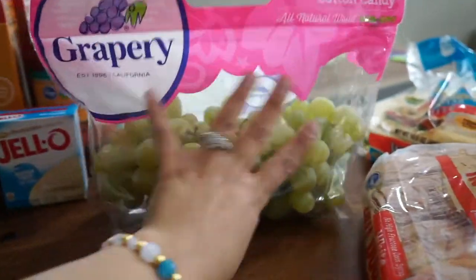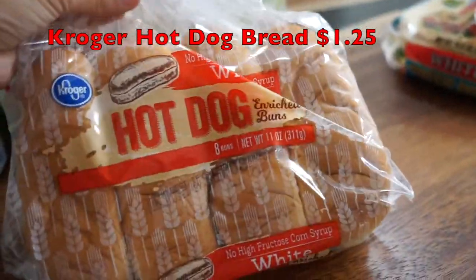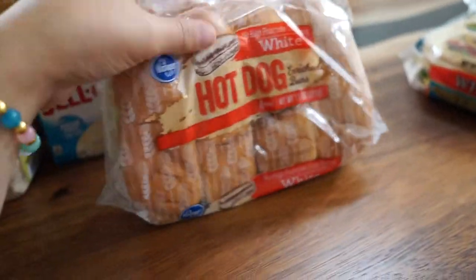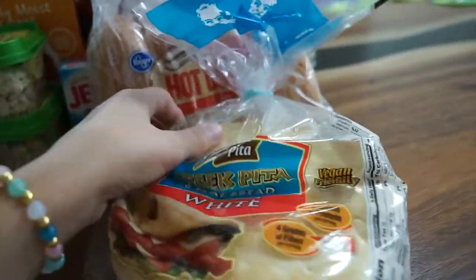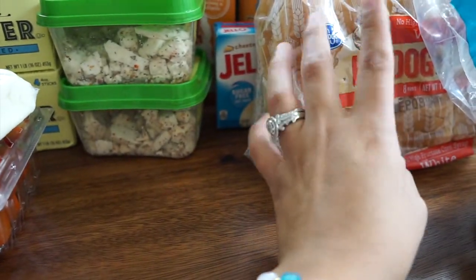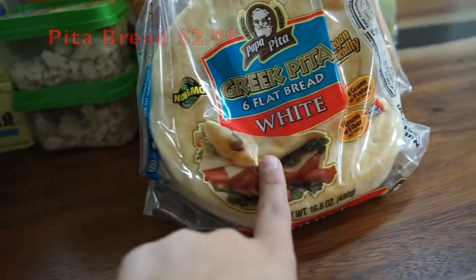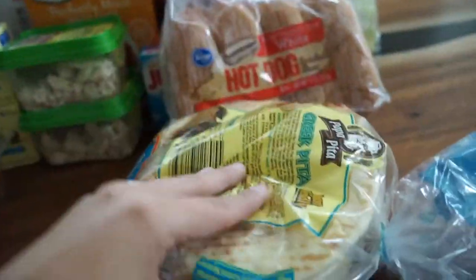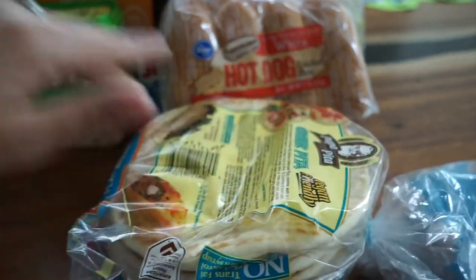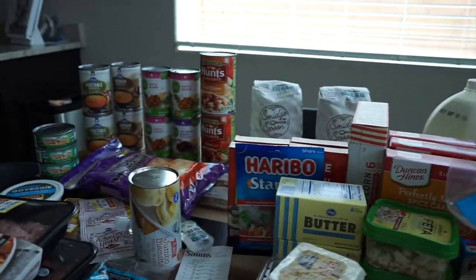I grabbed cotton candy grapes — these were $9.06 for this little bag, which is expensive, but cotton candy grapes are amazing if you don't know them. Lanny wanted hot dog buns and he loves hot dogs, so I got those. I also found some rolls on sale for $1.25. And I got Papa Pita Greek flatbread white pitas on sale for $2.99 — I made Mediterranean chicken and I'm going to make a wrap with lettuce and balsamic. It's going to be delicious.